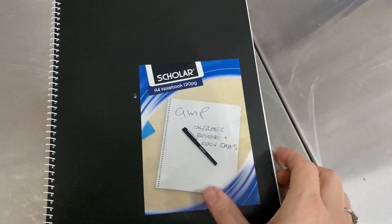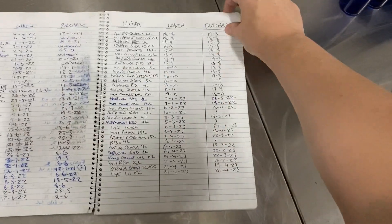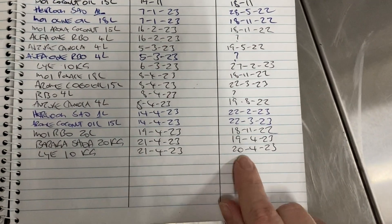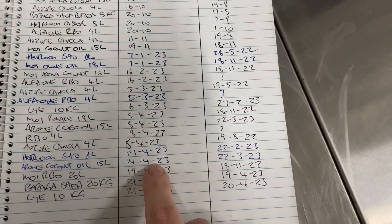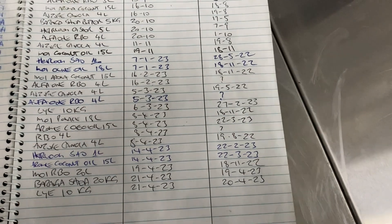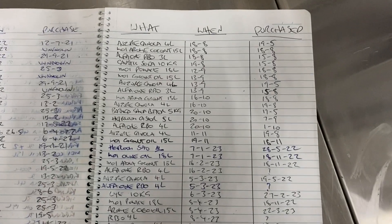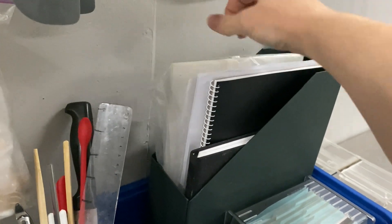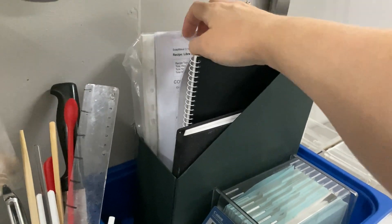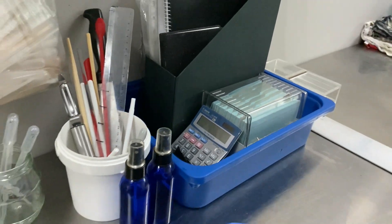I'm going to show you my GMP records. This is where I write down when I've received something and when I open it — different materials, oils, butters, lye, and all that kind of stuff. If you're not already doing this, you should be. For GMP it's really handy, but it's also great to see if you're buying within a good timeframe. You don't want to be holding on to supplies for too long, though mid and post-pandemic sometimes you have to buy more than you'd want to. I also have my regularly used recipes laminated.